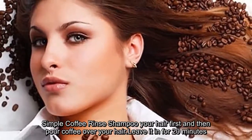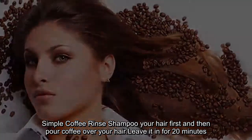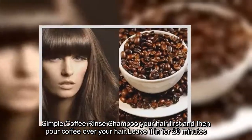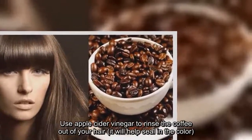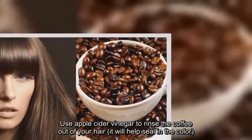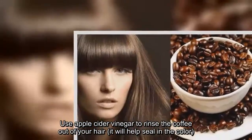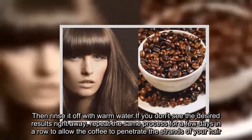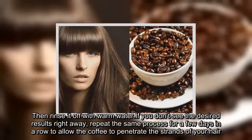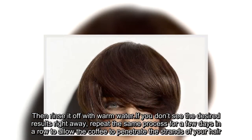Simple coffee rinse: shampoo your hair first and then pour coffee over your hair. Leave it in for 20 minutes. Use apple cider vinegar to rinse the coffee out of your hair — it will help seal in the color. Then rinse it off with warm water. If you don't see the desired results right away, repeat the same process for a few days in a row to allow the coffee to penetrate the strands of your hair.